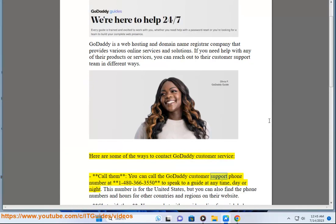Call them: you can call the GoDaddy customer support phone number at 1-480-366-3550 to speak to a guide at any time, day or night. This number is for the United States, but you can also find phone numbers and hours for other countries and regions on their website.